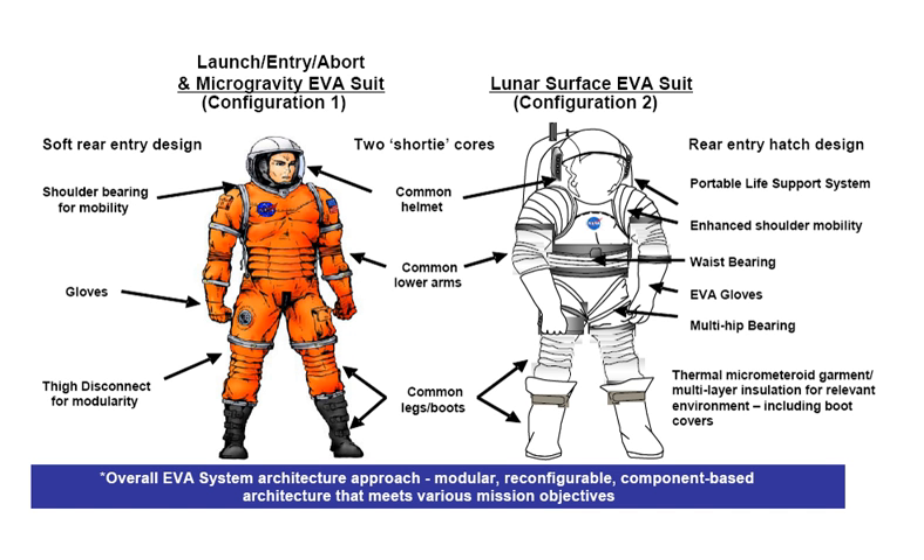The Configuration 1 suit, worn for launch, landing, extreme emergencies, and microgravity EVAs, will resemble the current ACES pressure suit used by NASA astronauts on Space Shuttle flights. Unlike the current suit, which was based on the G-3C suit worn by the Gemini 3 crew and later adapted for use by the U.S. Air Force for high-altitude operations, the Configuration 1 suit will feature a closed-loop environmental system similar to that of a rebreather. The ACES suit uses a scuba-like open-loop system, limiting its operations above 100,000 feet (30,500 meters).